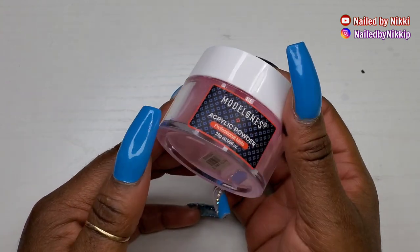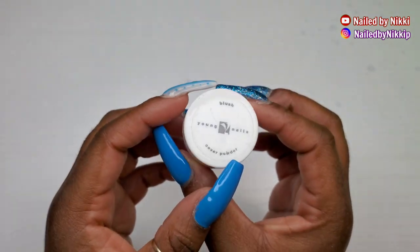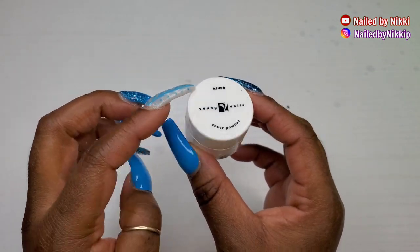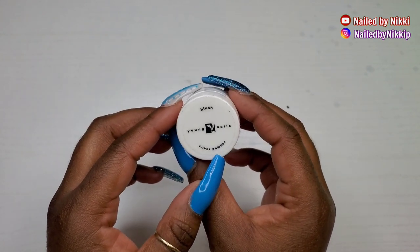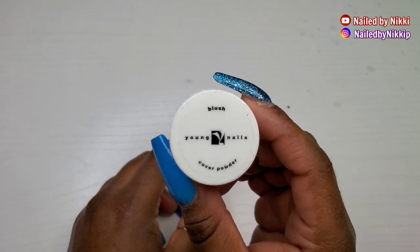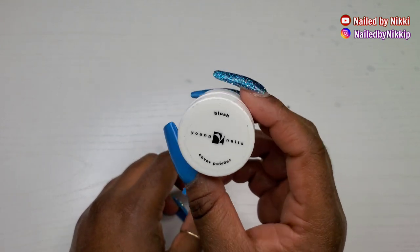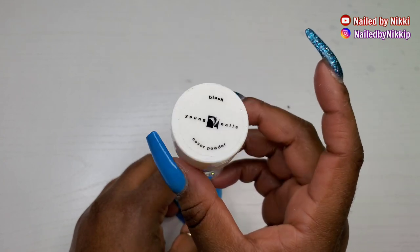Blush — this is from Young Nails. Would I repurchase? Yes, and I already have! This is a cover pink with a hint of shimmer. Oh my gosh, it's a beautiful color, you guys. Yes, thumbs up to Blush.